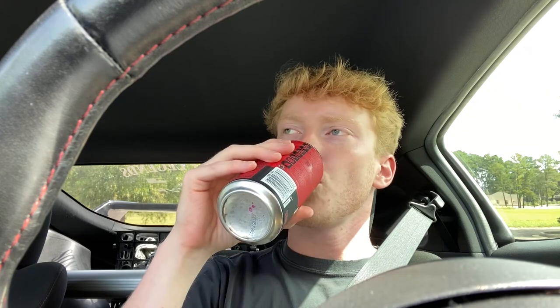Good morning ladies and gentlemen, today we're gonna be installing an exhaust. But first, stop at the gas station and pop up a Monster - the strawberry lemonade. Feeling good, about to head to the shop. I will see you guys when we get there.